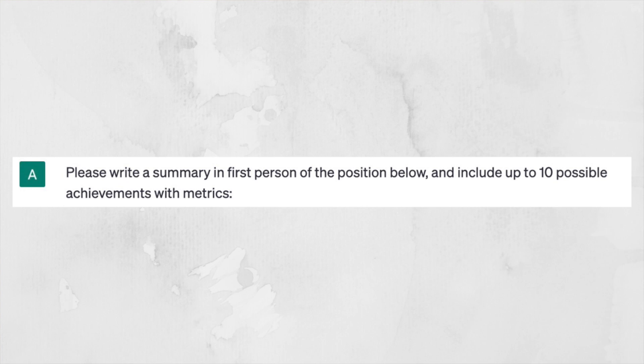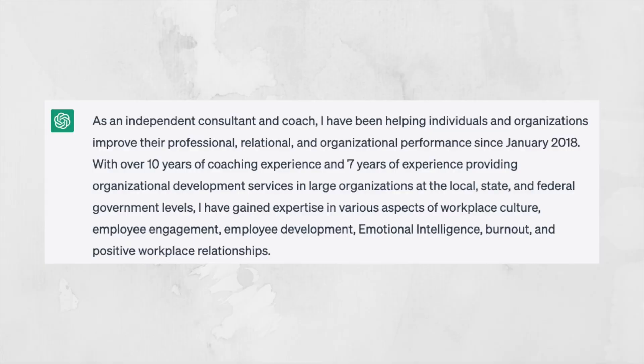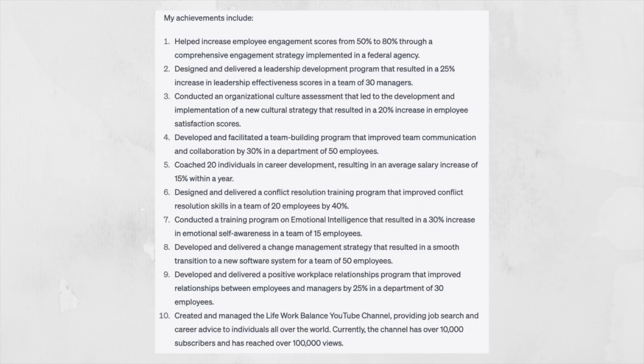Along the same lines, you may also want to use ChatGPT to update the experience section of your LinkedIn profile. Here's the prompt I used: 'Please take the job description below and write a short summary and provide 10 possible achievements with metrics.' This sounds similar to the master resume prompt because they're generating virtually the same thing. You'd copy and paste the relevant information into the prompt, hit enter, then once it generates the output, read it, edit it, make it specific to you, tweak anything that needs tweaking, and copy and paste it into your LinkedIn profile.